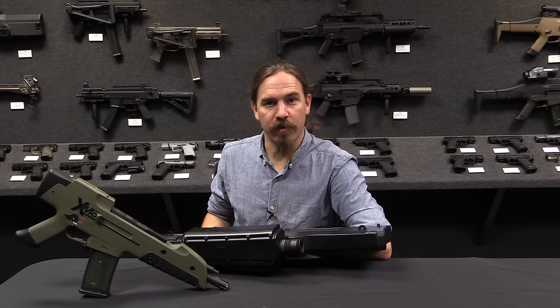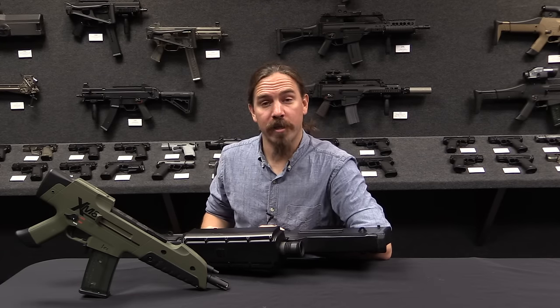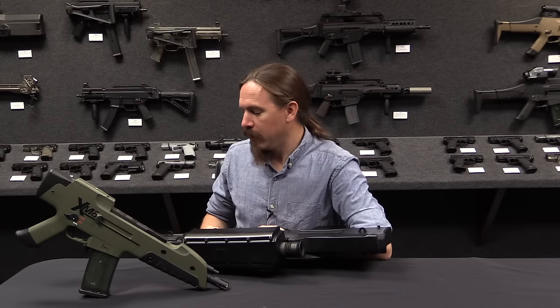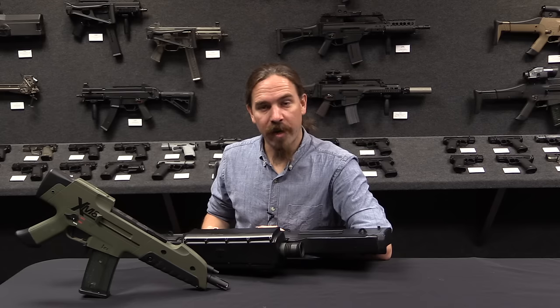Hi guys, thanks for tuning in to another video on ForgottenWeapons.com. I'm Ian McCollum, and I am here today at H&K's Grey Room in Ashburn, Virginia, taking a look at a bunch of their cool, interesting developmental firearms.